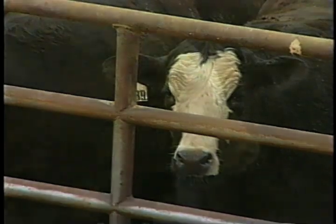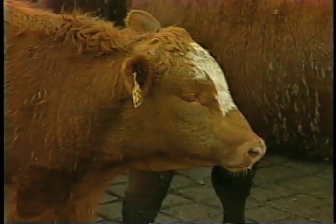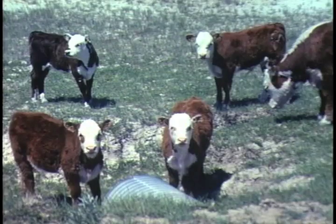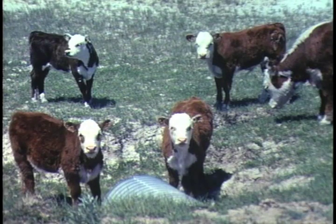Cattle is an animal that's got their eyes on the side of their head. They're a prey species animal. So they're ever vigilant, looking for danger. This is why any little small distraction in a facility can impede movement of the cattle and make them balk and refuse to go up the chute.